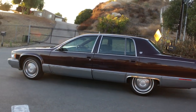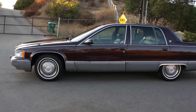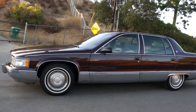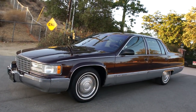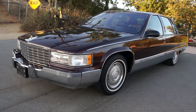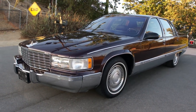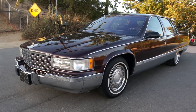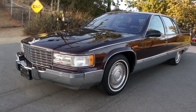Check out my website, oneownercarguy.com — you can always see about 60 more pictures on each one there. About 60 pictures on each listing, and if you're missing the pictures, you're missing out.